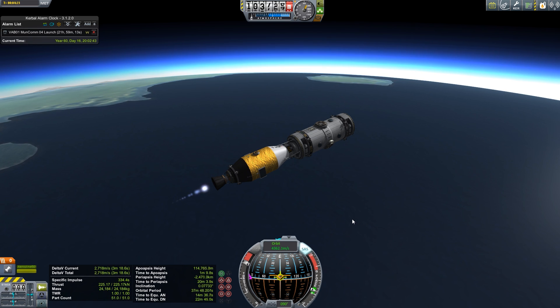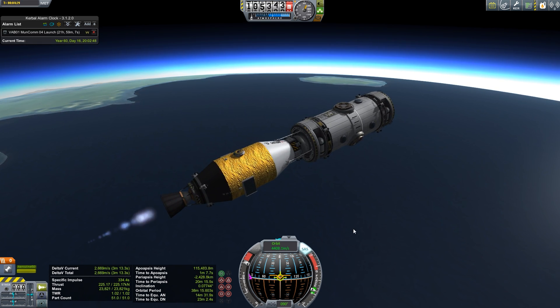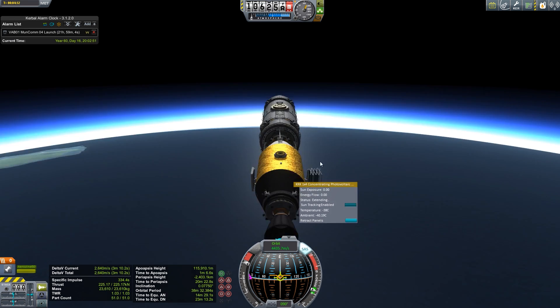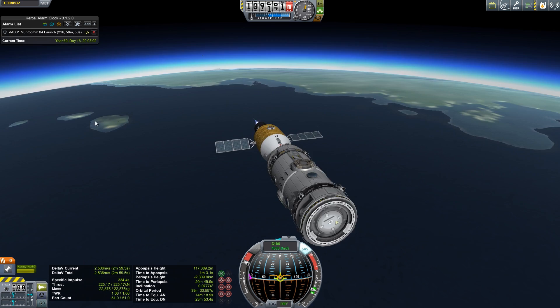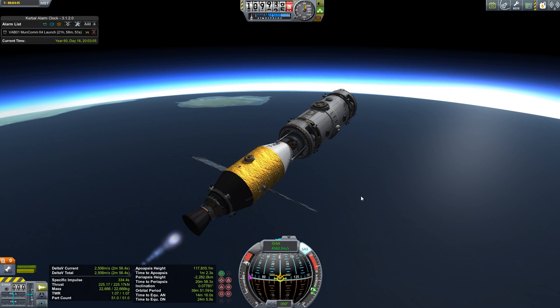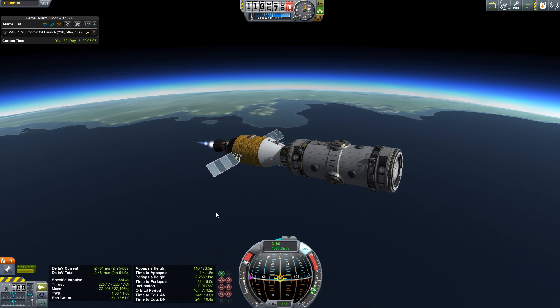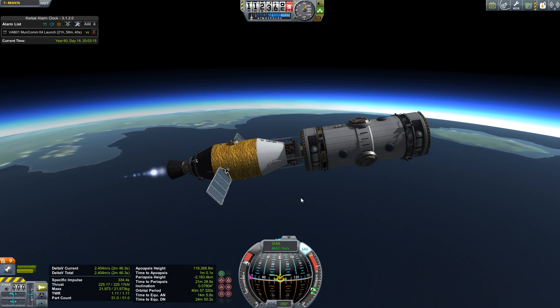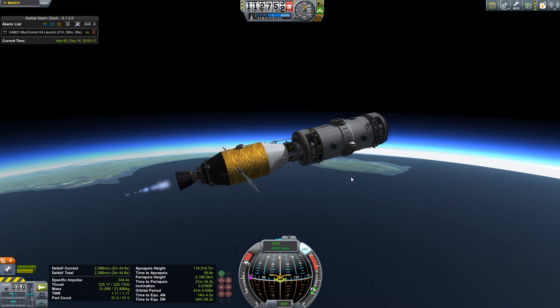Throttle up. Time to apoapsis is one minute eight, so we'll just try and maintain this same altitude for a while. Let's go ahead and pull these solar panels out. I think this version of Dart 10 looks better than that big shapeless, soda-can-looking thing I came up with the first time. This is a better version — and the fuel should last in orbit.